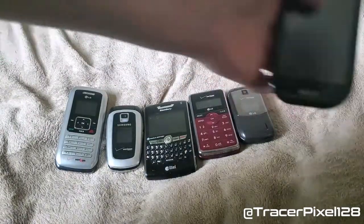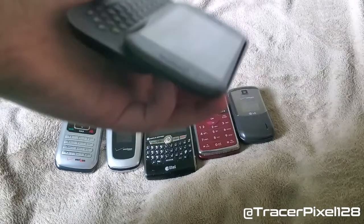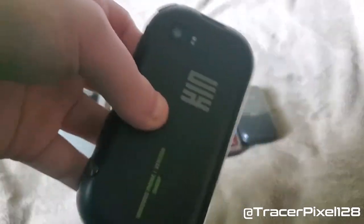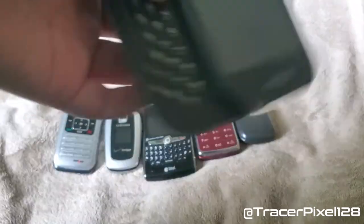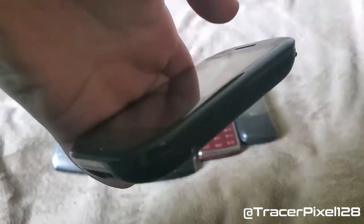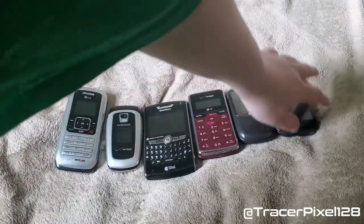And then finally for the basic phones is the Sharp Kin 2M, which was my mom's phone from around 2011 until March 2013. I know this was a failure. My mom got it because of the camera on the back, which was eight megapixels — it was actually pretty good, but the software issues really dragged this phone down. It's quite unfortunate.